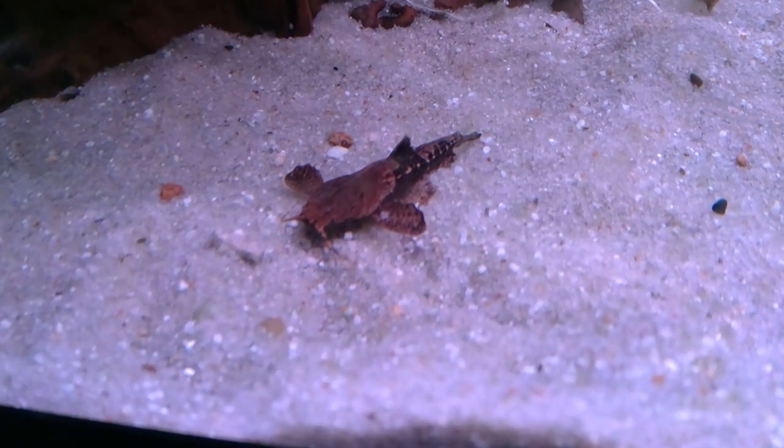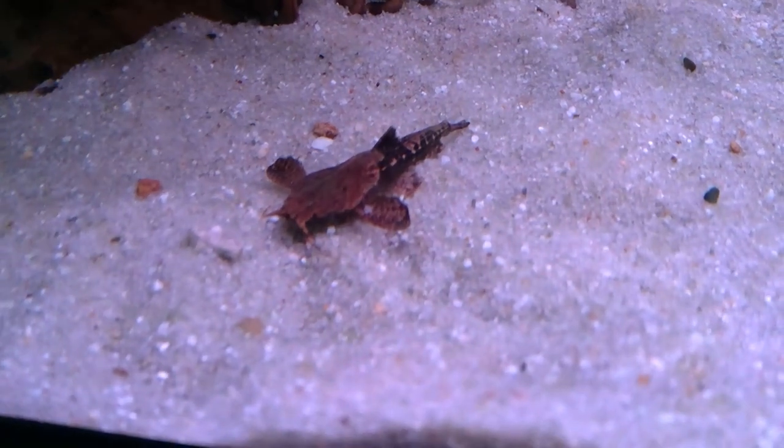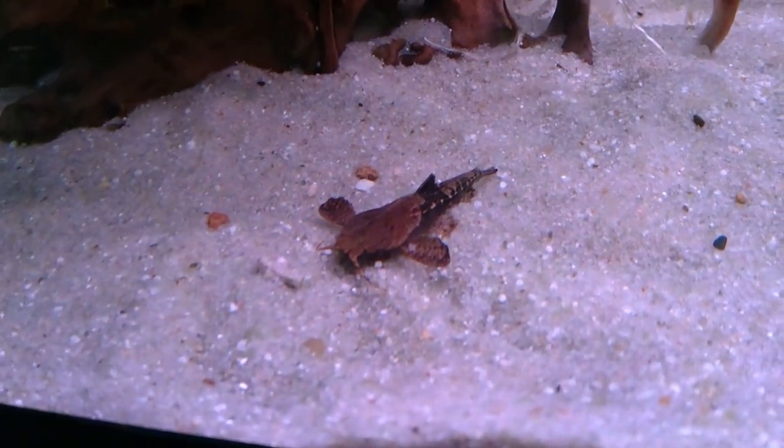This is mostly an insectivorous genus. They will eat a bit of detritus, but they're mostly looking at insects and larvae along the bottom of the river.